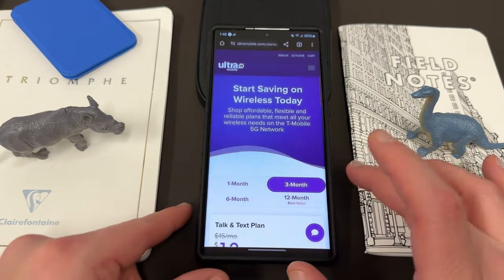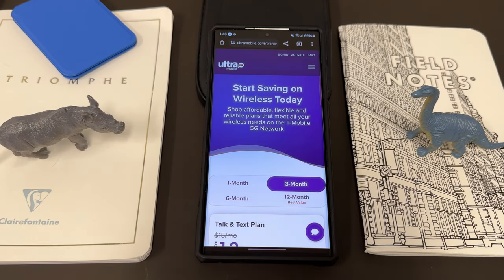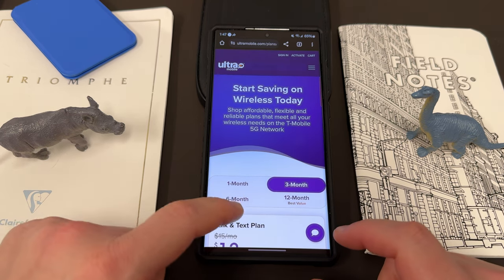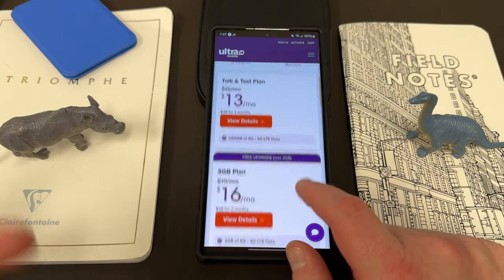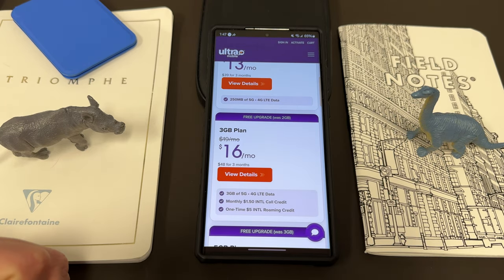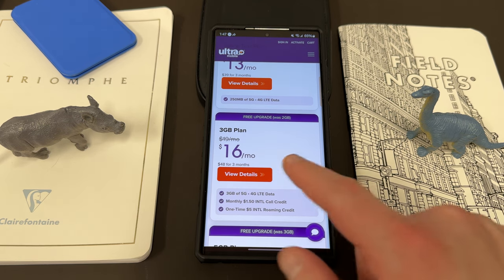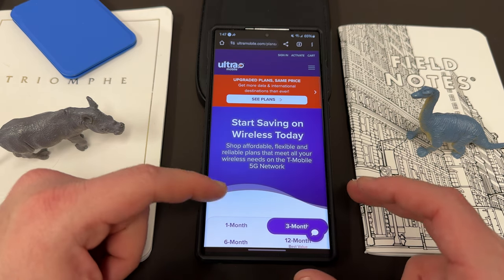I also want to remind you guys about my partners at Ultramobile. Ultramobile has amazing wireless service where you get affordability, flexibility, and reliable plans that will meet your needs on the T-Mobile 5G network. One of the best things about Ultramobile is that they're a sister brand of Mint Mobile. They also have this amazing international package where you get international talk and text to a bunch of different international destinations — upgraded plans, same price, more data in international destinations than ever.